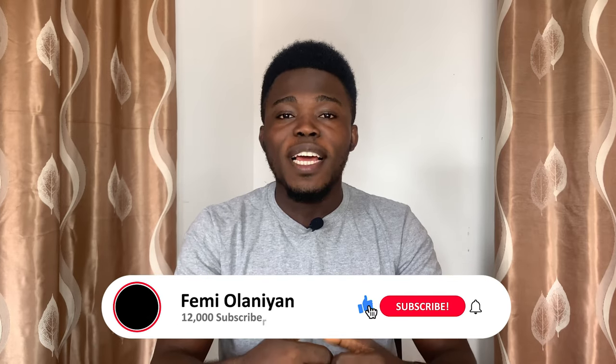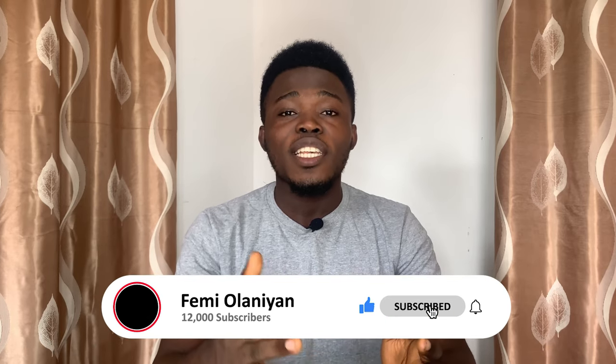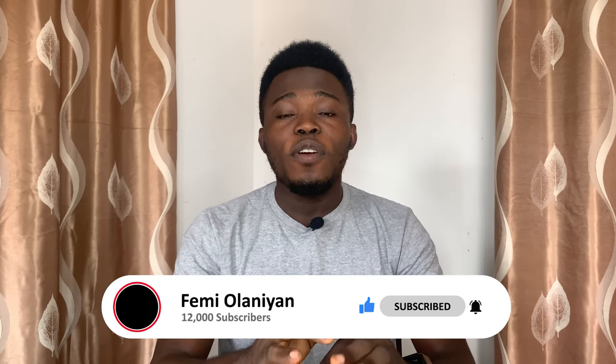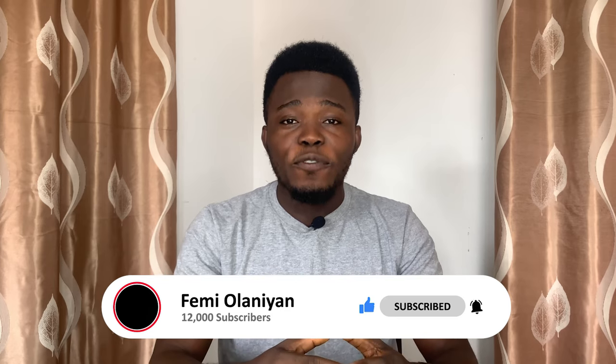Before I go into the content of this video, if you are new to my YouTube channel, welcome. My name is Family, and I make videos on personal finance, cryptocurrencies, the stock market, and how to make money online. If you love content like this, please subscribe to my YouTube channel and don't forget to like this video.